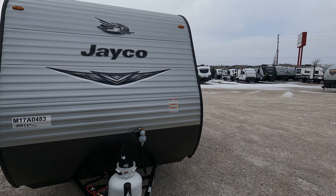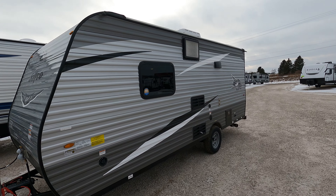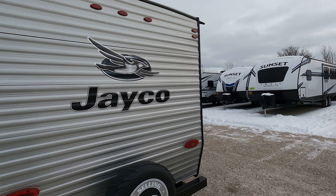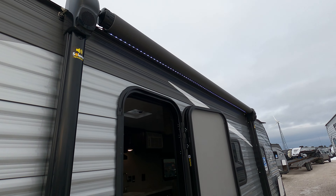We have a Jayco 195 RB that just dropped in by the store. It actually came on a trailer that's got two of them, so there's a second one right there. These are very, very hard to come by, so if you guys see this and want it, let us know ASAP.